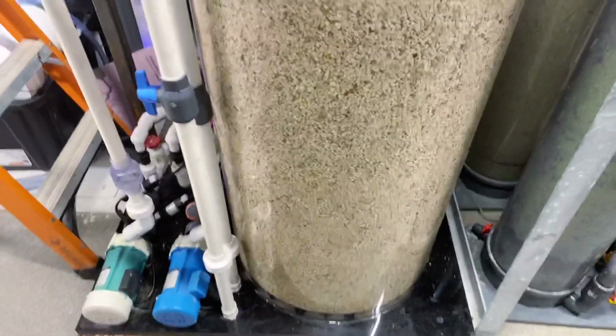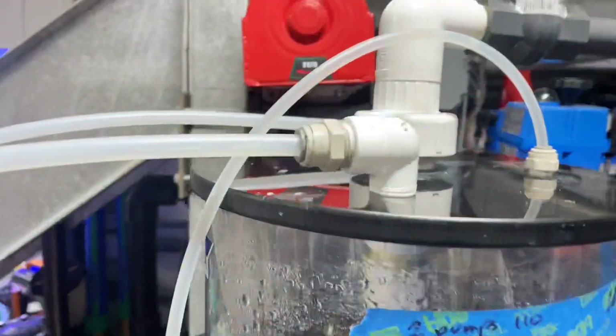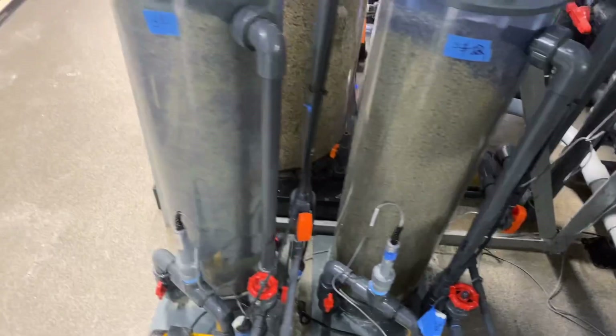Here's the big calcium reactor — it's gigantic, comes up to about my mouth, roughly five feet tall. And these are the sulfur reactors used for denitrification.